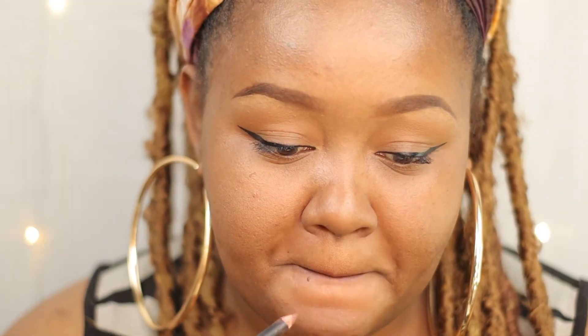Now your lip is up to you. You can add a pop of color if you want, but for me I'm just going to stick to a nude lip. Sometimes I'll just put on a clear lip gloss, but today I'm going with a nude lip gloss — just to keep it minimal and cute.